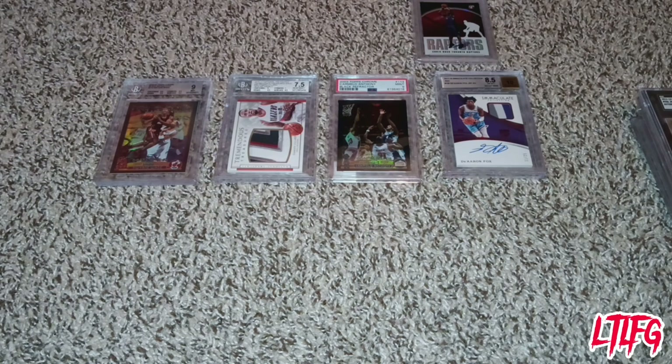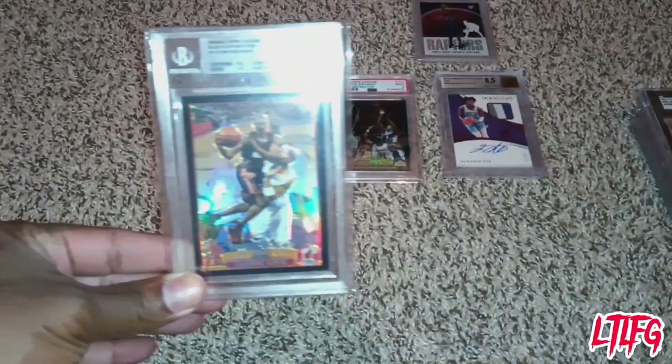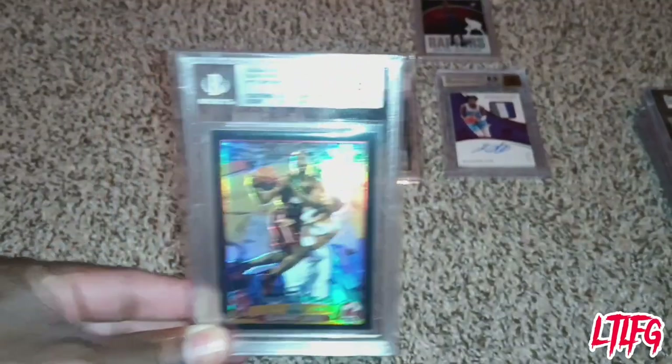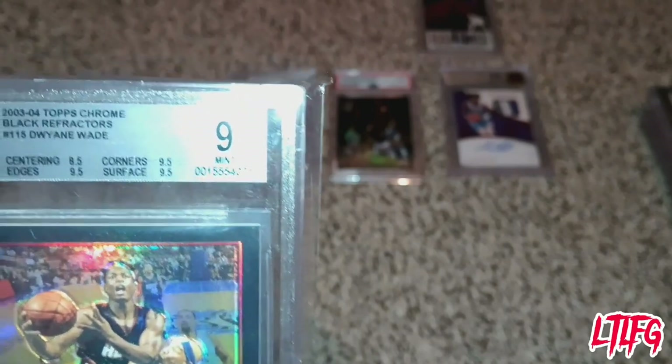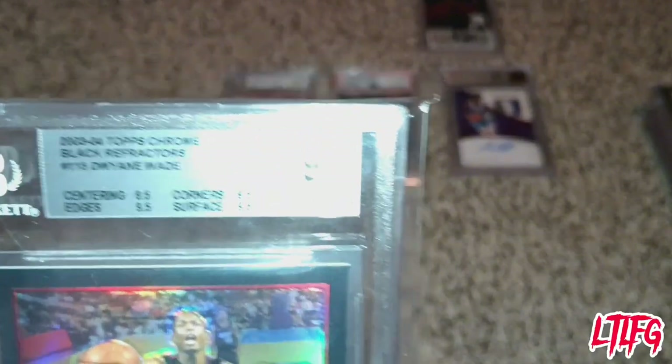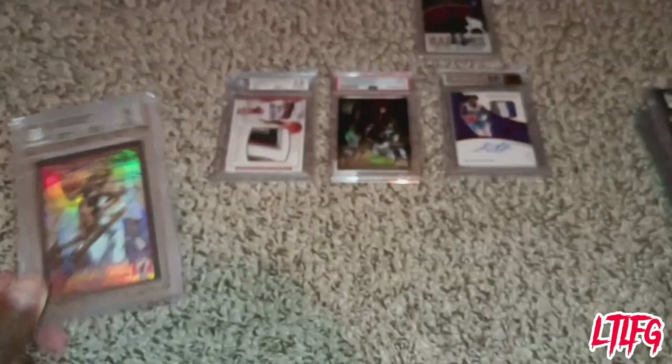Having a graded card versus a raw card makes it quicker to sell. What you see in front of me are graded cards in cases. They already have the guy's serial and bar number. I'm going to go over the sub grades — centering, edge, corner, and surface — and then there's an overall number. It also gives you the date, the year, the card maker, the card type, the card number, the player, and the grader.